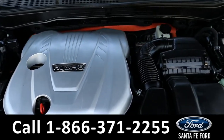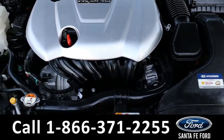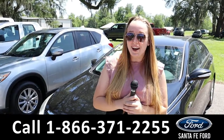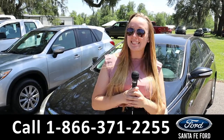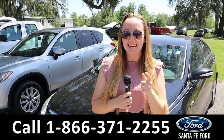Here's a closer look under the hood at that 2.4 4-cylinder. That was the Hyundai Sonata Hybrid. For more information, you can check out our website at SantaFeFord.com or call the number below. My name's Ashlyn — thank y'all for watching.